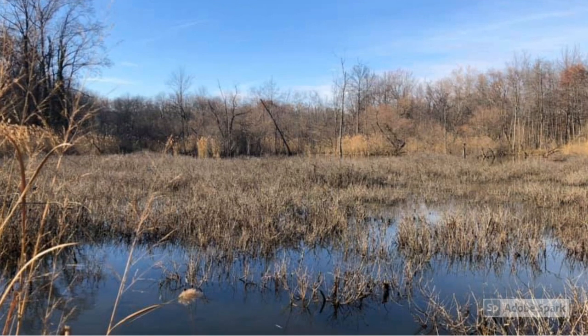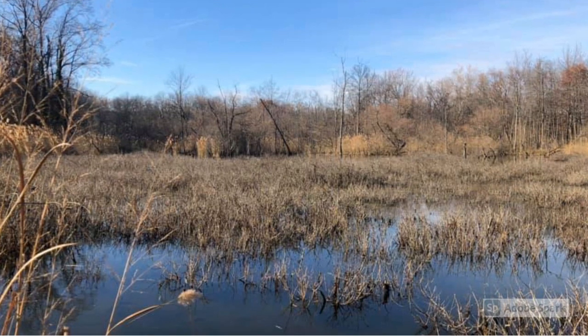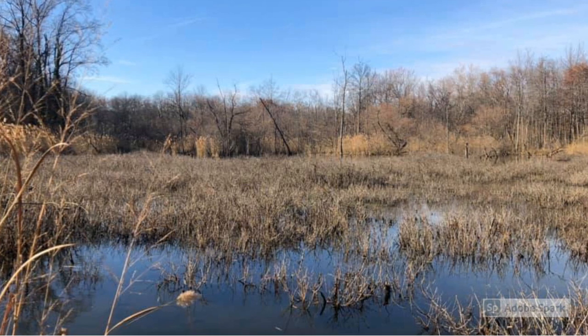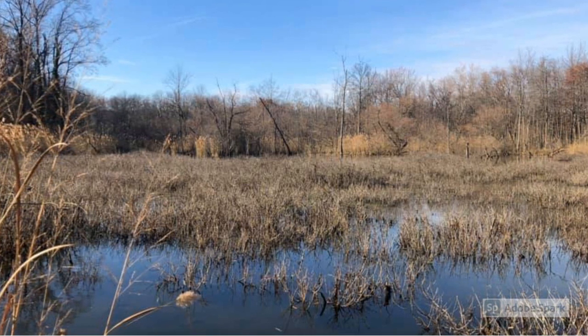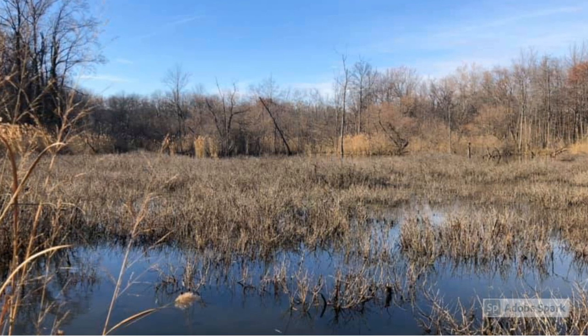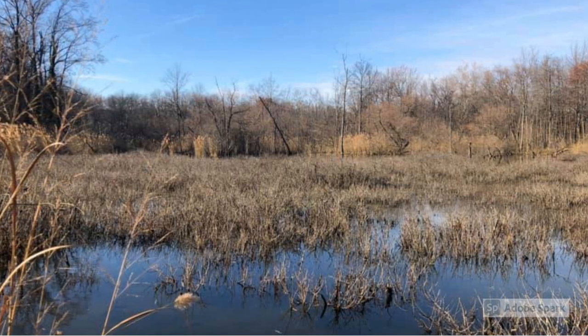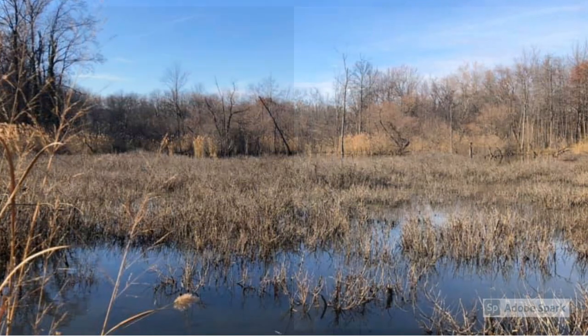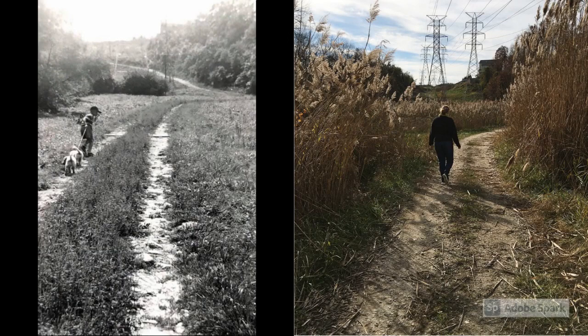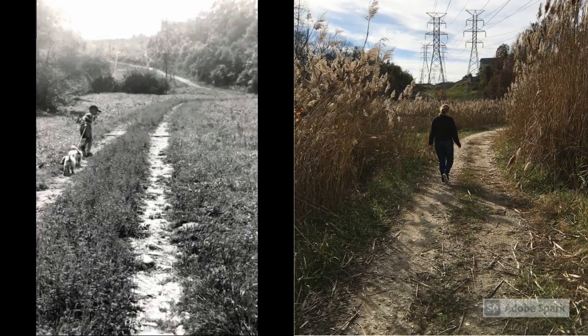Bridging the Lower Herring Run to the upper portion of the park is a gem of green space known as Buttonbush Swamp, named after a native shrub that thrives in bogs and wetlands and is a food source for birds and butterflies. This peaceful little swamp is an ideal habitat for wildlife such as beaver and raccoon. BGE Power Lines bisect this area, providing a scenic trail enjoyed for generations.